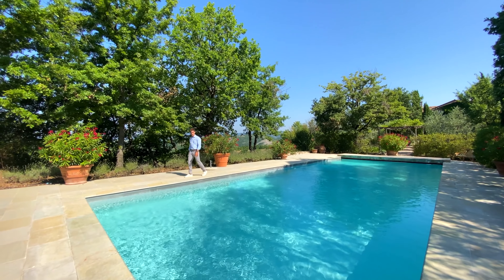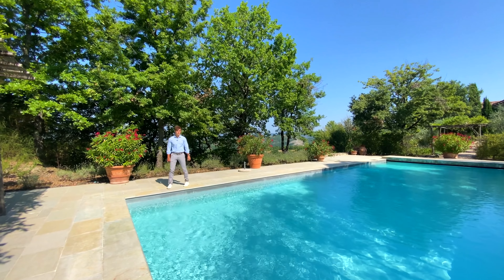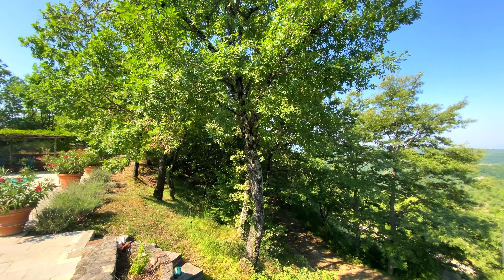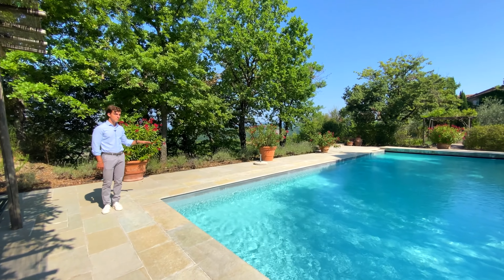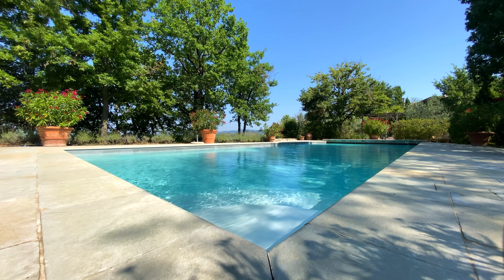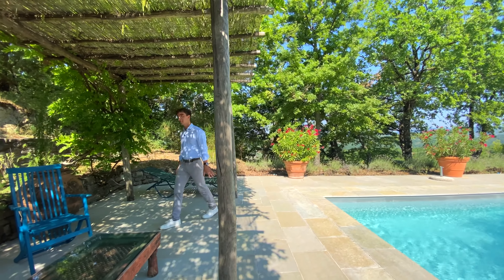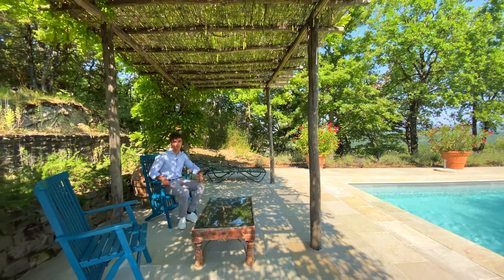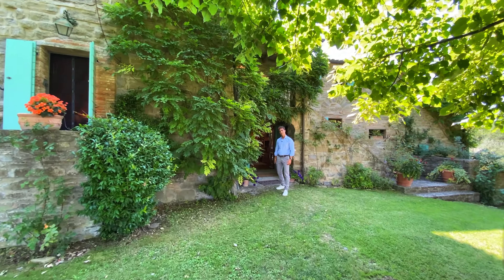One of my favorite features of this property is this amazing 14 by 5 metre swimming pool. It is immersed in nature and, just like the house, it enjoys the sun throughout the whole day. The area is completely paved in stone and the pool has an electric covering. When you're out of the pool, you can enjoy this really pretty pergola with a glass of Prosecco.